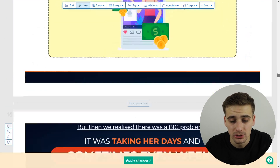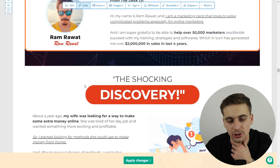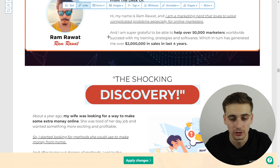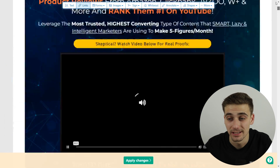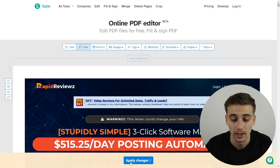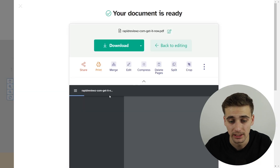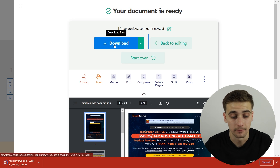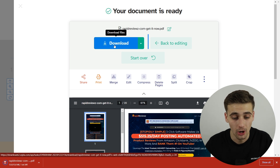You just have to be creative — you can make lots of calls to action and play around with this method as much as you can. When done, click 'Apply Changes' and you'll get a preview of your PDF document. Then click the download button and this edited PDF document will be on your PC.